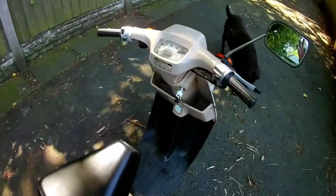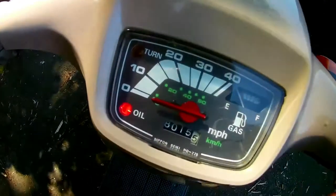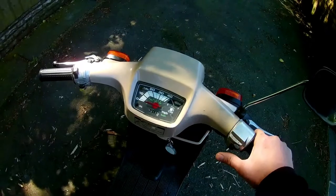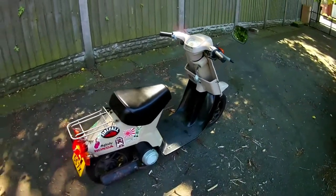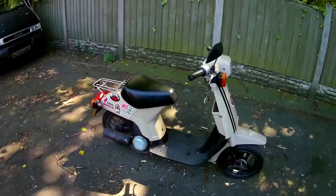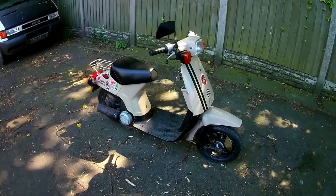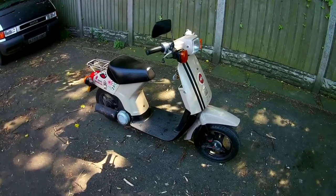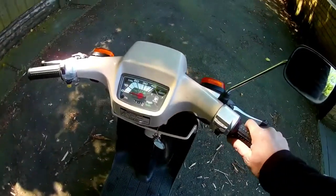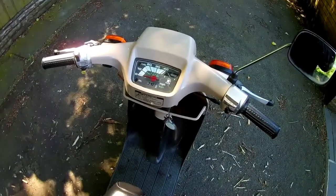Let's start her up. Oil light works and goes out. Oh yes. There she is — the sound of a two stroke. She settles down to a nice idle eventually. She's running a little bit cold at the minute.